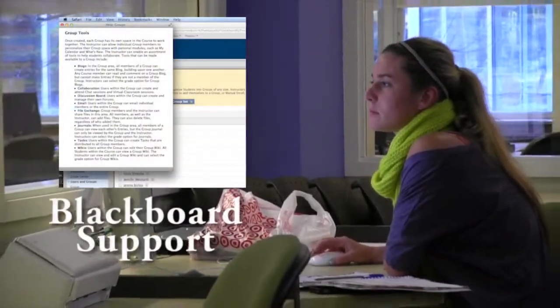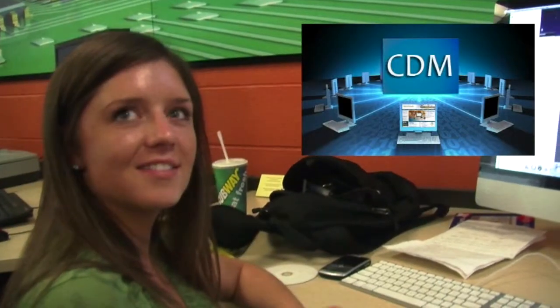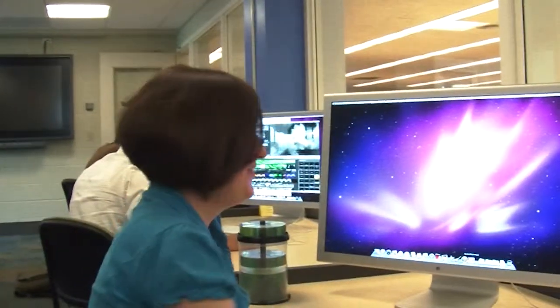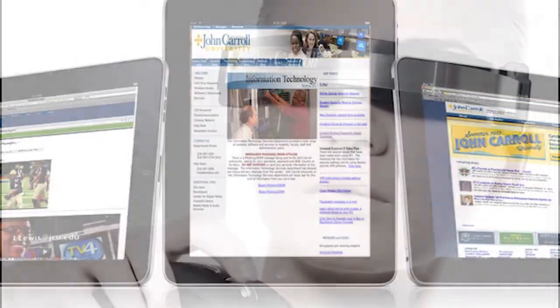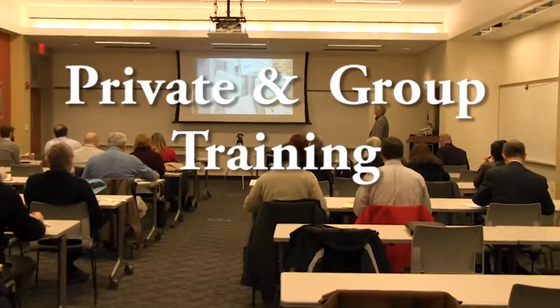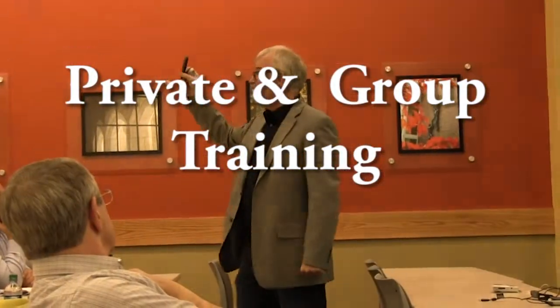So please stop by and say hi when you get a chance and ask any questions you may have about the new options in technology that may allow you to release your creative side. The Center for Digital Media provides private individual training, consultation for group tutoring, and more.